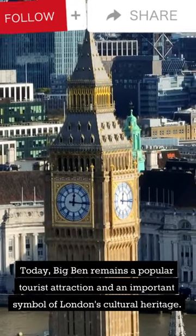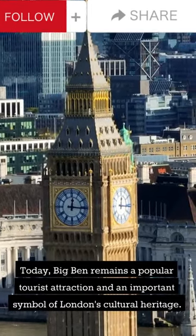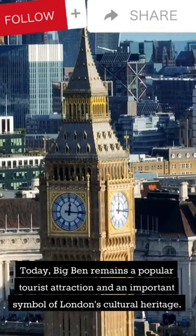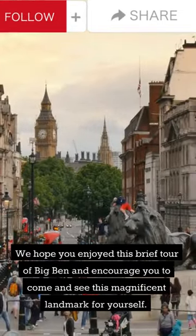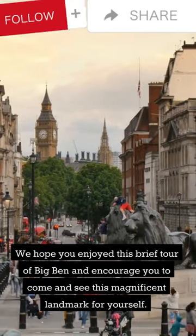Today, Big Ben remains a popular tourist attraction and an important symbol of London's cultural heritage. We hope you enjoyed this brief tour of Big Ben and encourage you to come and see this magnificent landmark for yourself.